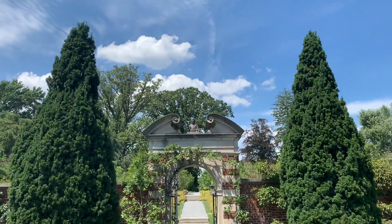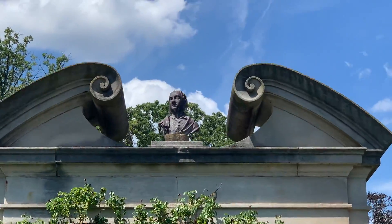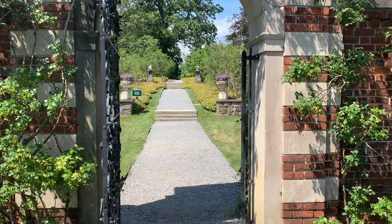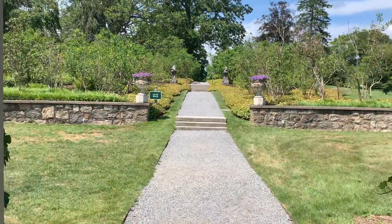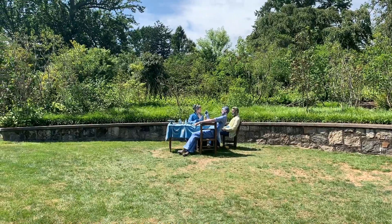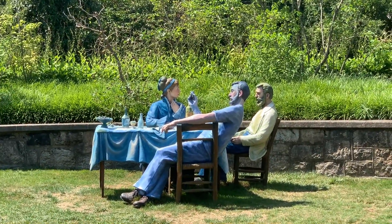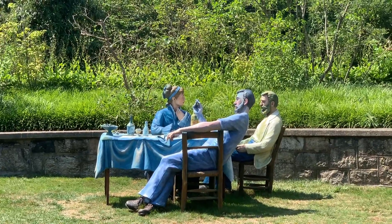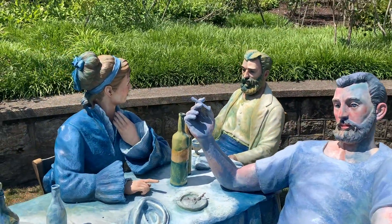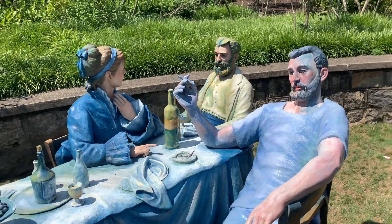Here we have the bust of someone I don't know, but it looks important. I think he's smoking — and smoking is not a money-saving tip. Smoking is expensive.